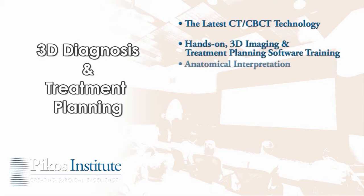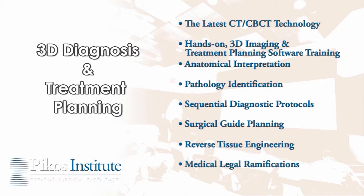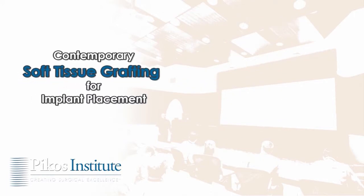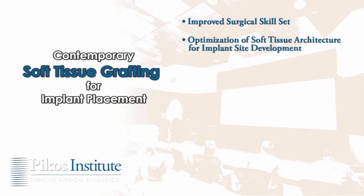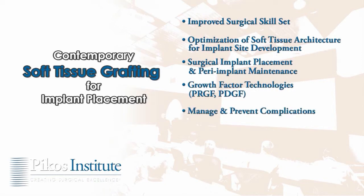The 3D course also covers anatomical interpretation, pathology identification, sequential diagnostic protocols, surgical guide planning, reverse tissue engineering, and medical-legal ramifications. The Picos Institute contemporary soft tissue grafting course is designed to promote an improved and broadened surgical skill set, featuring instruction on optimization of soft tissue architecture for implant site development, surgical implant placement, peri-implant maintenance, and usage of growth factor technologies.